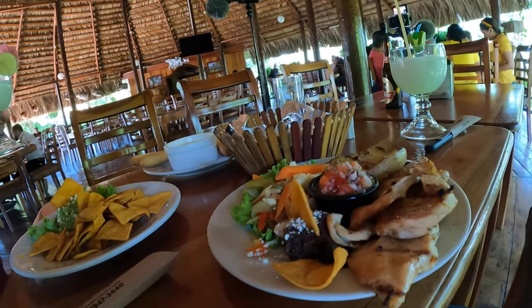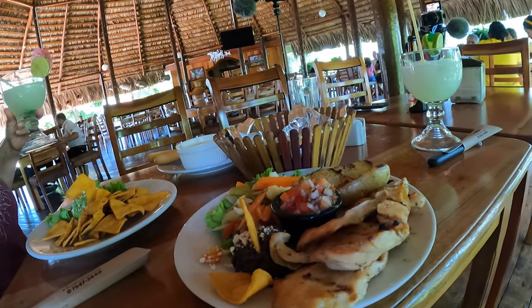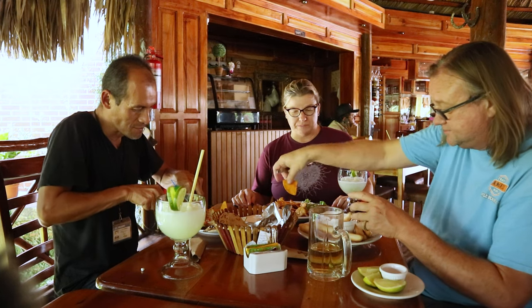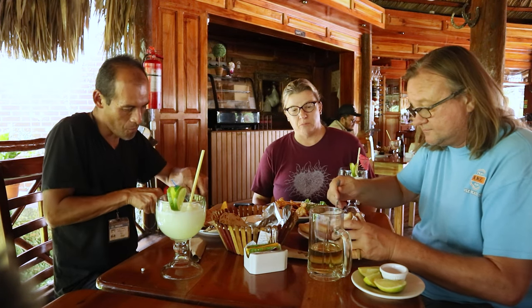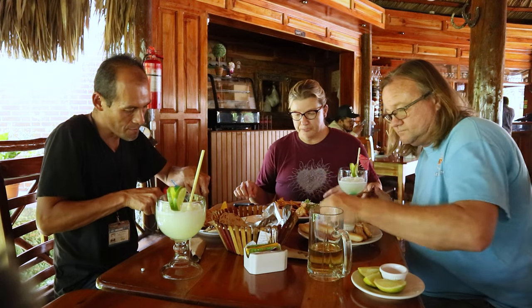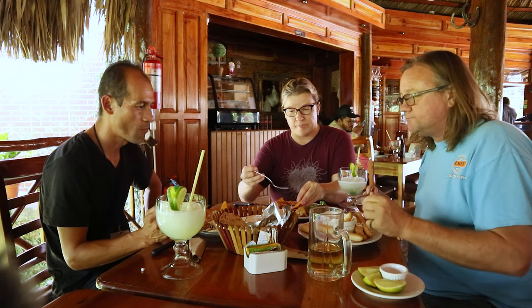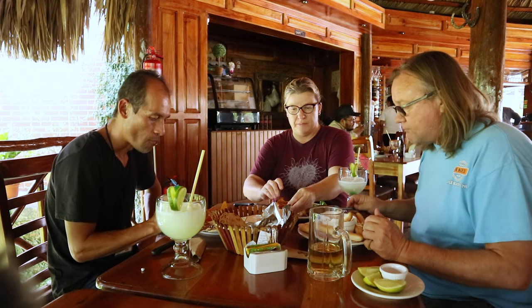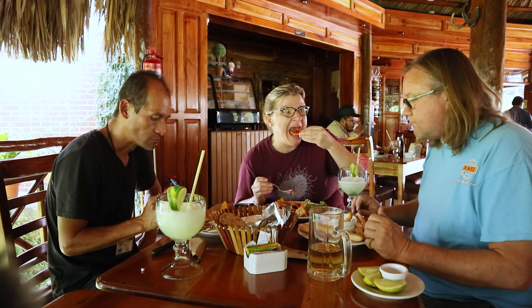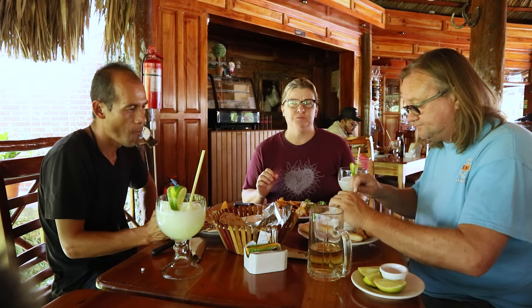This one we call pico de gallo. It's the base for making ceviche. Pico de gallo goes on chips — that's a good idea. That is tasty. That is good.